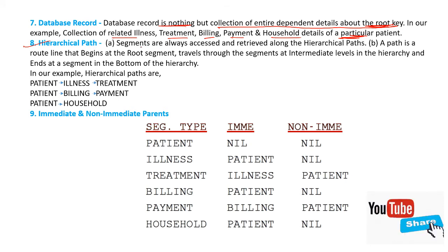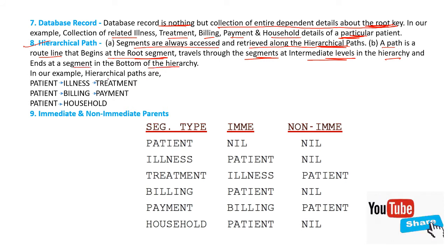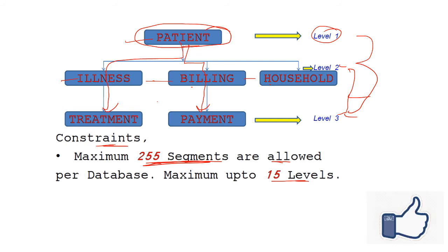Hierarchical path: segments are always accessed and retrieved along hierarchical paths. A path is a route line that begins at the root segment, travels through segments at intermediate levels in the hierarchy, and ends at a segment at the bottom. In our example, the hierarchical paths are: patients to illness to treatment; patients to billing to payment; and patients to household.